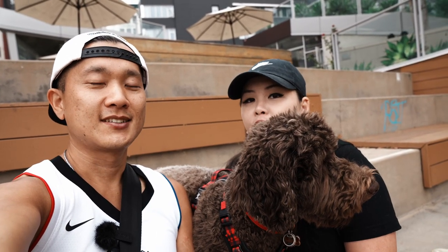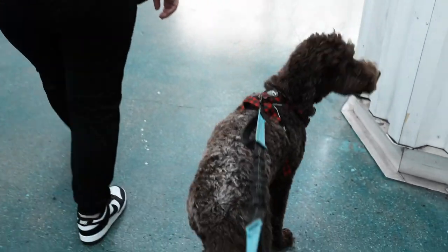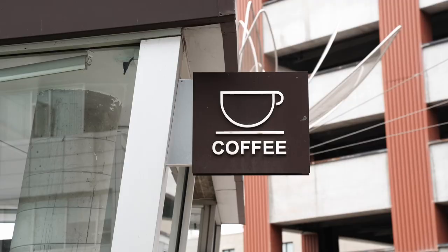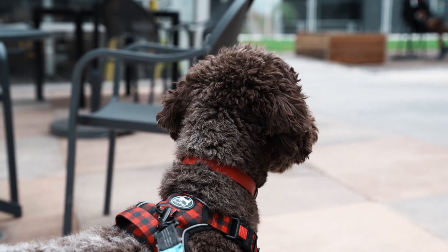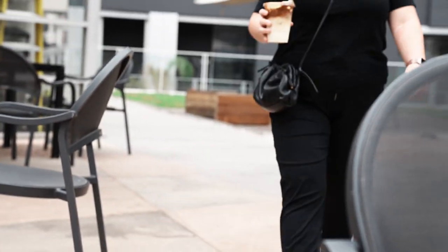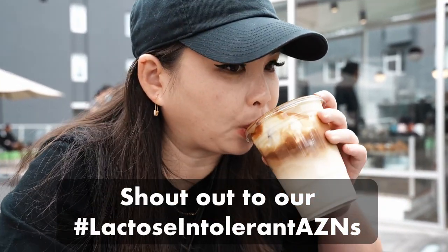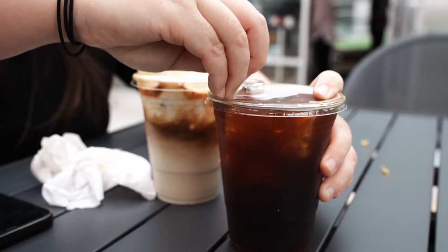First, we're here at Tilt Coffee, one of our favorite coffee shops. I got the cloud latte — I substituted the cold foam for a coconut foam and did oatmeal on the bottom. Peter's go-to is always the cold brew. I don't love their cold brew, but I think this latte is really good.